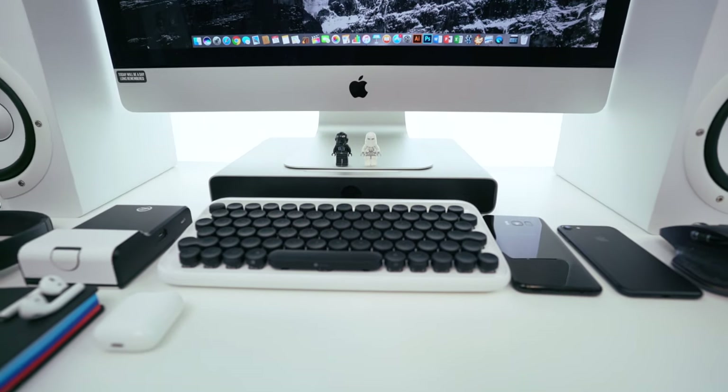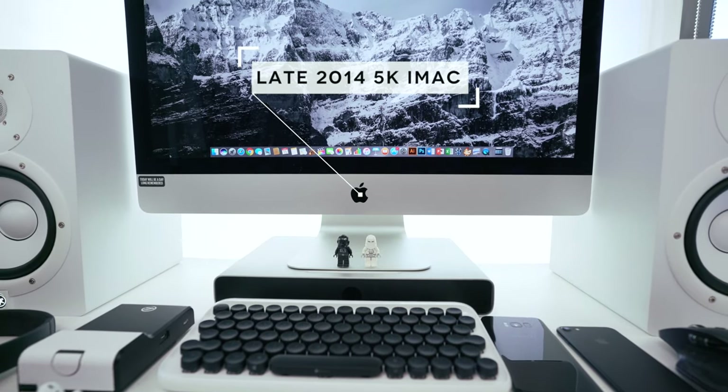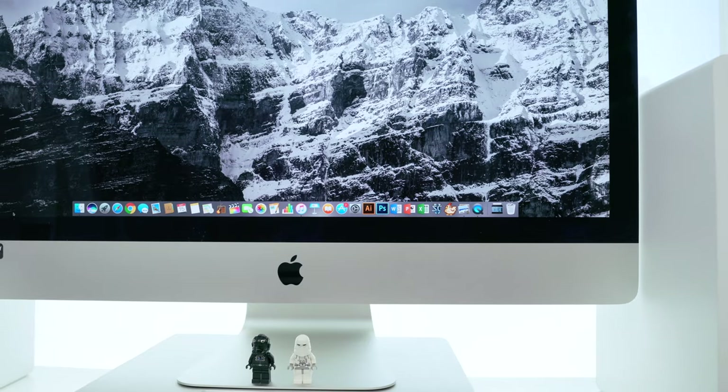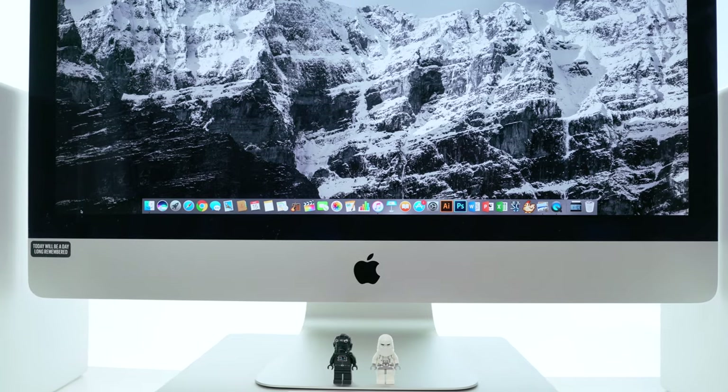The main rig here is the 2014 27-inch 5K iMac. Crazy to think it's already three years old. It still handles 4K footage without any problems. I did recently upgrade the RAM to 32 gigs, something I wish my 2016 MacBook Pro could do. You've got the versatility of the MacBook versus the stationary nature of the iMac, and of course the lovely 5K display which still looks gorgeous.